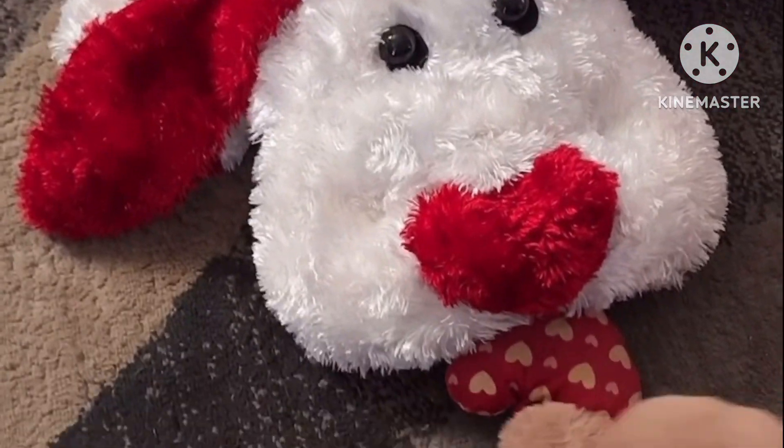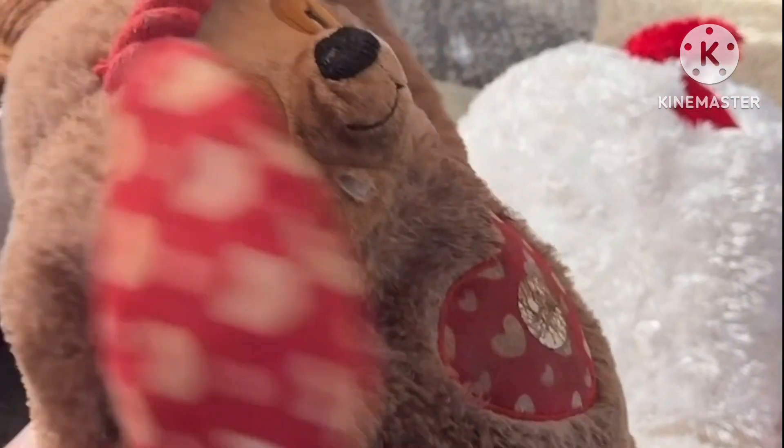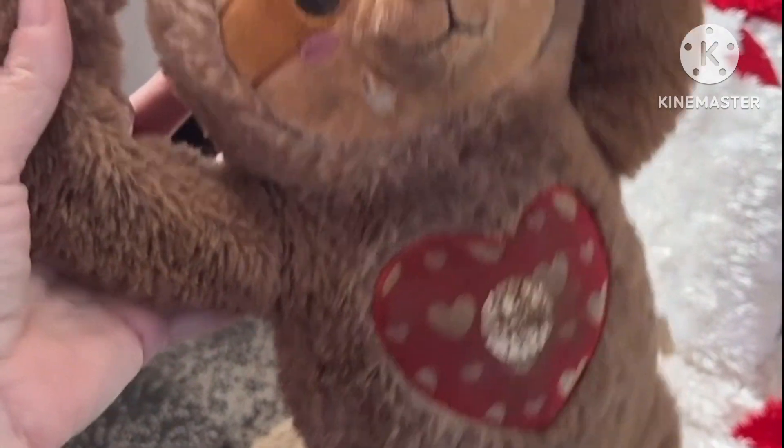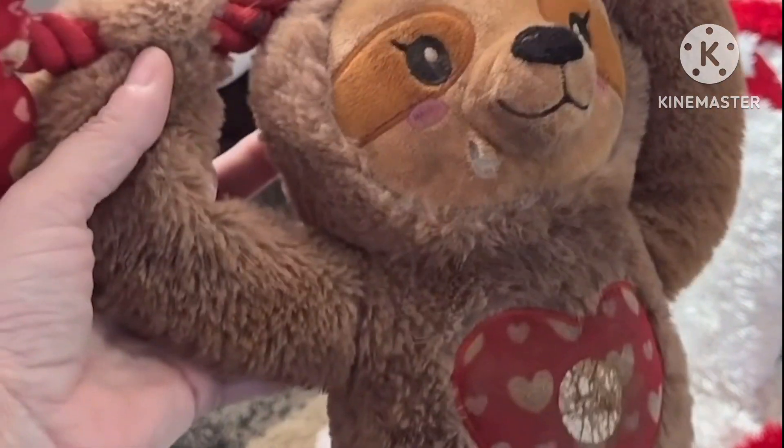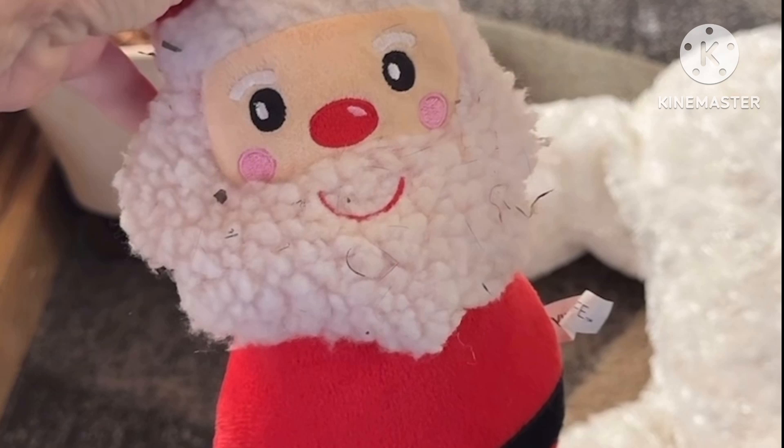He got this one from his Aunt Theresa, he loves that one. He doesn't take that one outside yet. The neighbor's dogs just came out. He got this one for Christmas — I actually wasn't gonna buy it but Valentine's toys were already out and I was like, oh it's cute. This is one of the ones that came in those little stocking stuffers for the doggies.